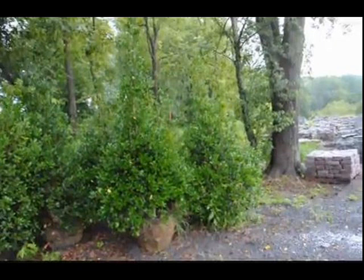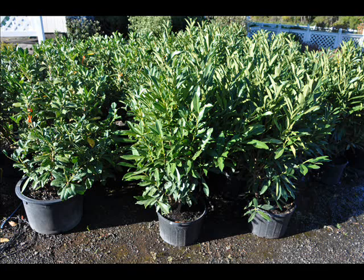We also have hemlocks up to 10 to 12 foot high along with redwoods. We can also supply you with bald cypress, larch, and eastern red cedar.